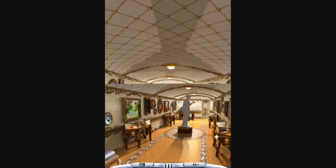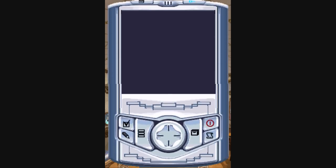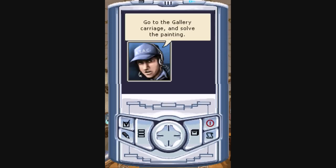Alright, we are here on what I believe is our final train trip of the game, and our heroes are trying to solve the mystery of some painting here in the gallery.